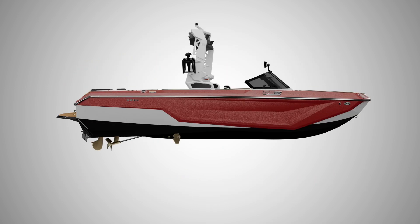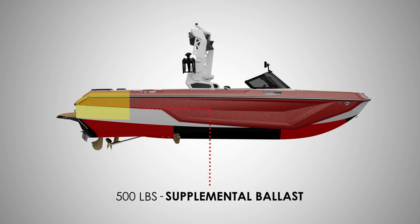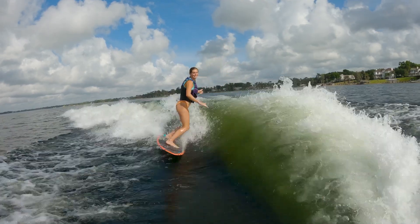It comes standard with 2,400 pounds of subfloor factory ballast, or you can opt up to the supplemental ballast option for a grand total of 2,900 pounds of ballast, so you get amazing wakes and waves all at the push of a button.